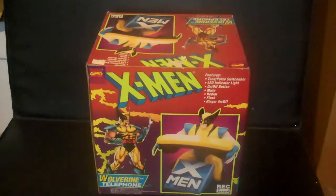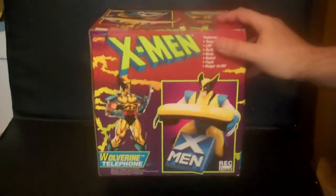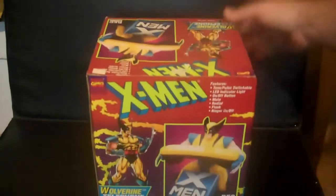As you can see I have Wolverine Telephone — never used, still in the box.